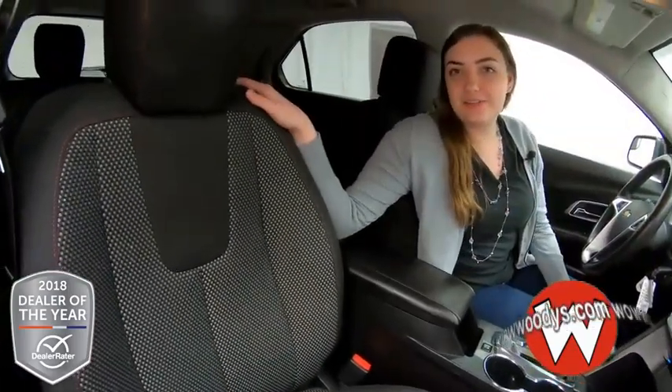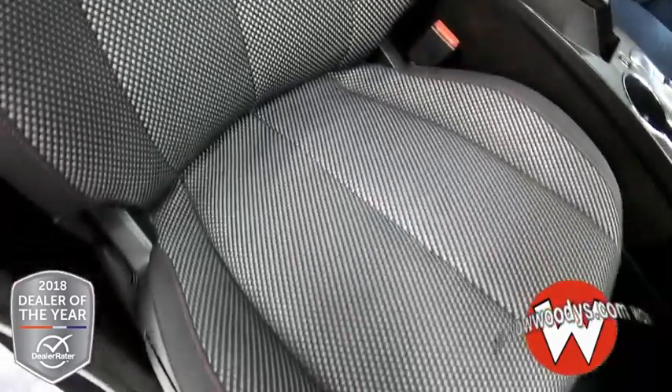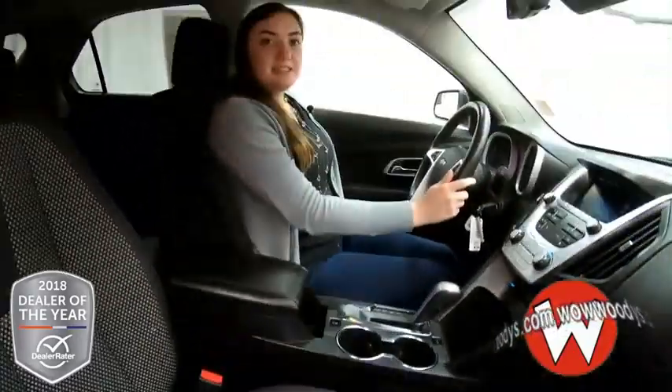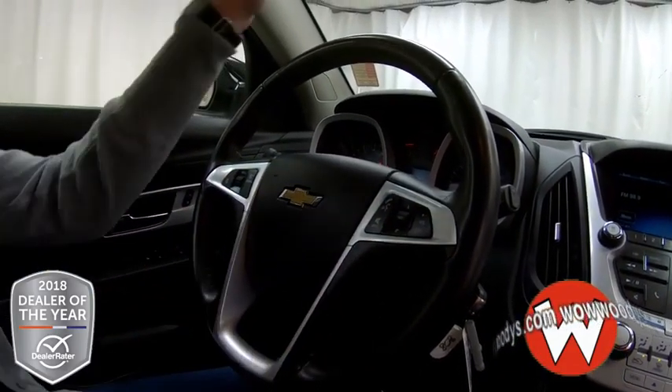Looking at these front seats, you have black cloth seats. I love this mesh inside — it looks really nice and it's super comfortable. You have red exposed stitching on the side as well. Your driver's side is power adjustable. Then looking at your leather wrap steering wheel, you have your cruise controls, Bluetooth streaming, and your media controls on the front there.